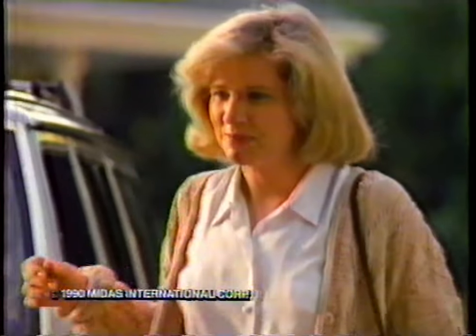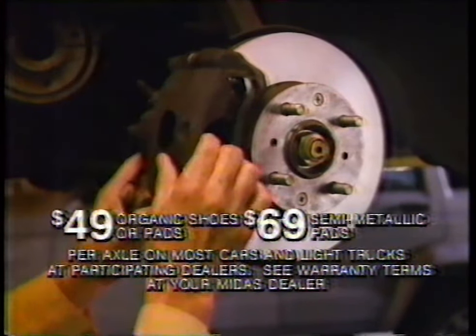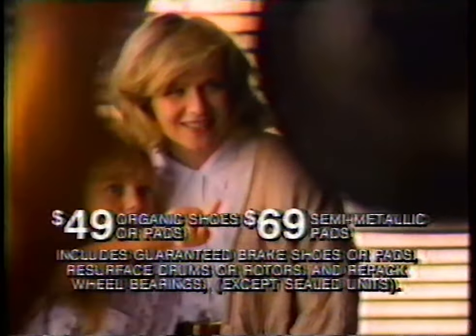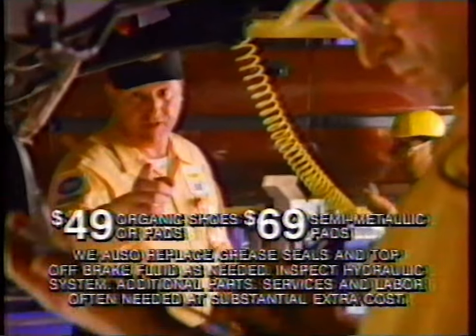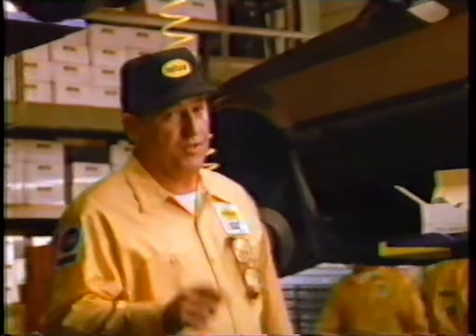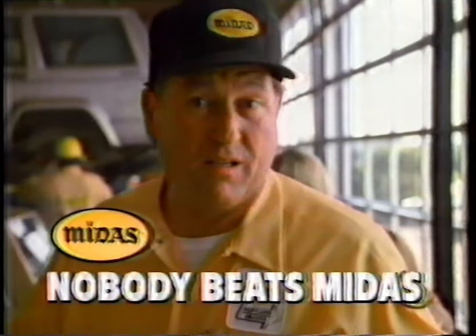How do I know where to get my brakes done right? Come to Midas. There's a lot of value in our $49 or $69 basic brakes, and you get something else: peace of mind. Knowing you get a thorough inspection by Midas-trained experts and a written estimate up front. Knowing every brake shoe and pad is guaranteed for as long as you own your car. And knowing the job will be done right. That's why more people come to us for brakes — knowing that nobody beats Midas. Nobody.